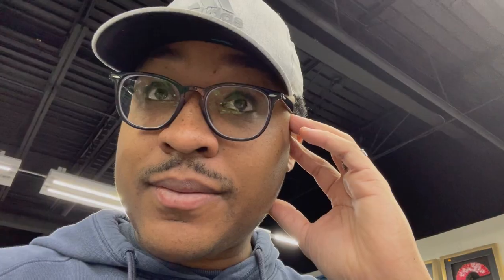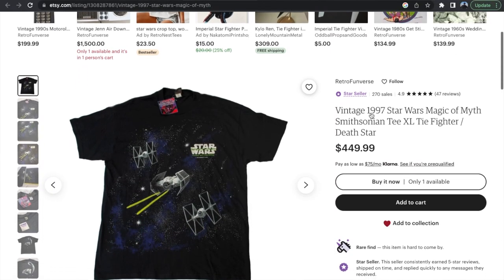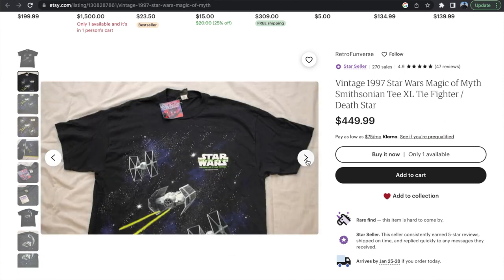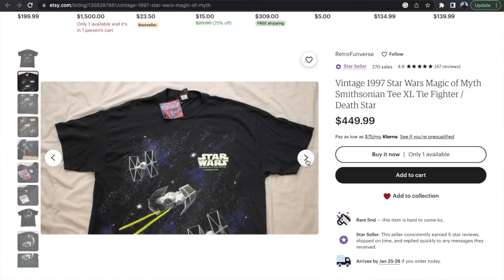I just looked this t-shirt up, and guess what it's worth — $500. I am not lying to you. Apparently, it is super rare. I'll put a picture right here — they're selling it on Etsy for $500. There is no way this is real.